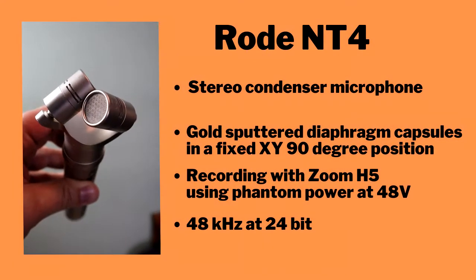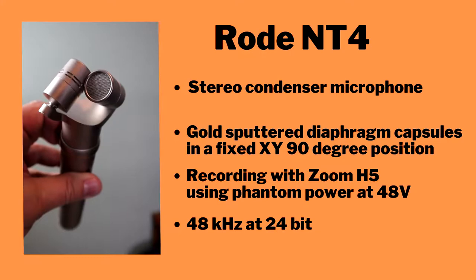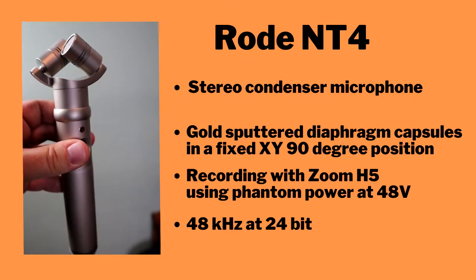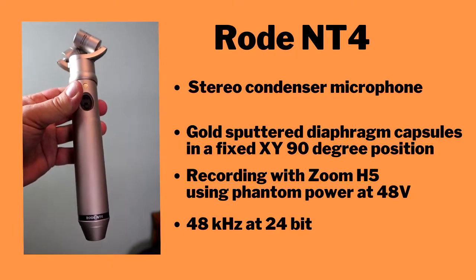Rode NT4 — a stereo condenser microphone with gold sputtered diaphragm capsules in a fixed XY 90-degree position. What it really means is that the whole unit is sort of self-contained, so you have only one microphone that you have to worry about.